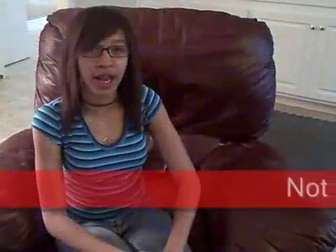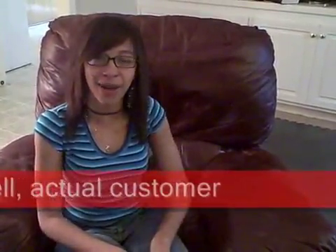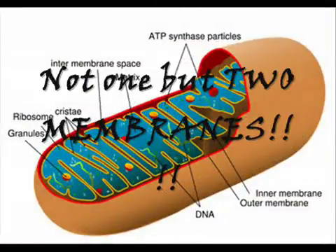Before I bought this organelle, my life was horrible! I was lazy and didn't feel like doing anything! But now that I have mitochondria, I'm full of ATP!